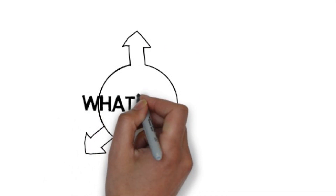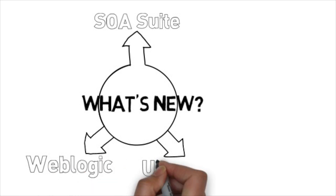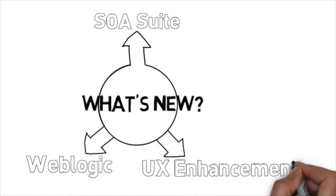Some of the new features worth calling attention to are the new Service Oriented Architecture Suite, also named SOA Suite, the upgrade of the application server to WebLogic, and the user experience enhancement making EBS richer.